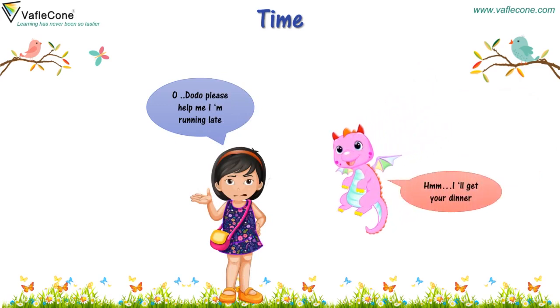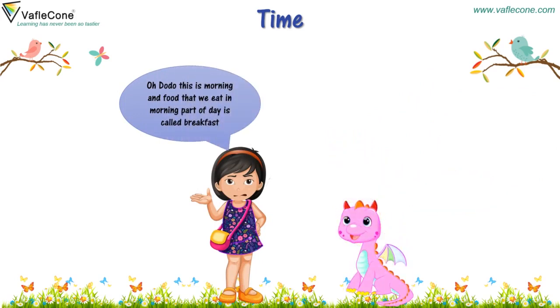I will get your dinner. Oh Dodo, this is morning and food that we eat in the morning part of day is called breakfast.